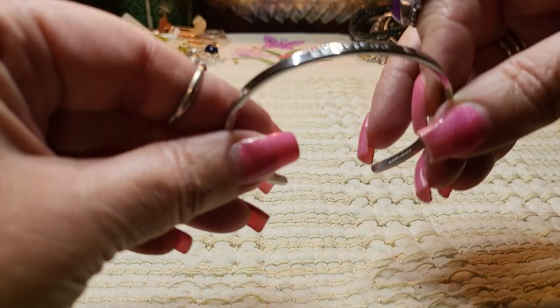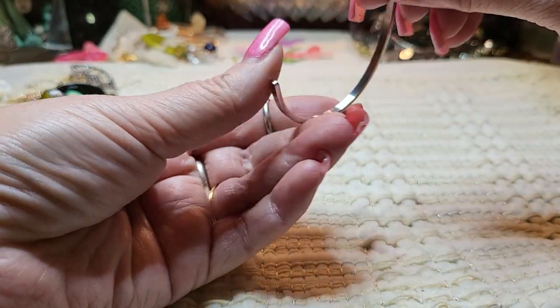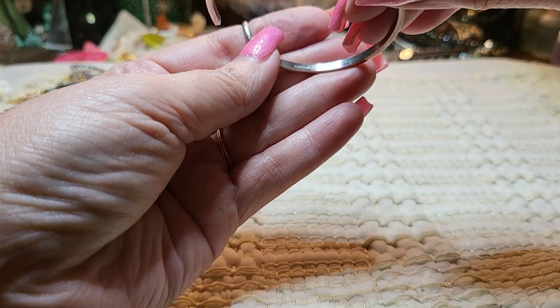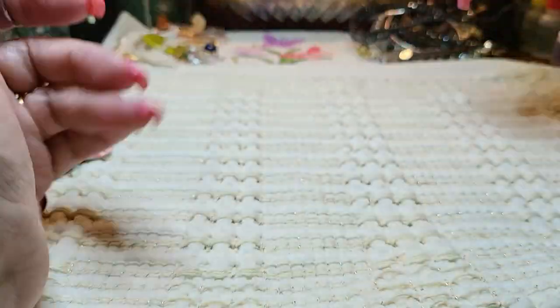We have another bracelet that says 'Survivor.' And this looks like stainless steel — these are the Mantra bracelets.